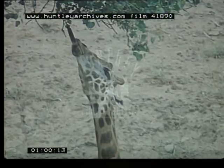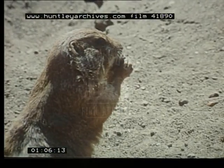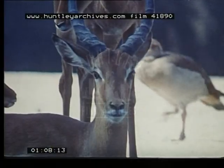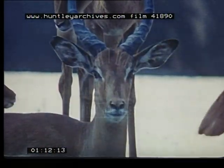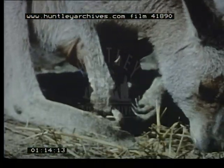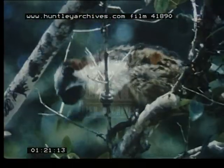Every living creature has a need for food, but different animals like different things. What they like and how they get it make for a very interesting study. The creator has given his creatures an almost endless variety of likes and dislikes and ways to get food in order to survive.